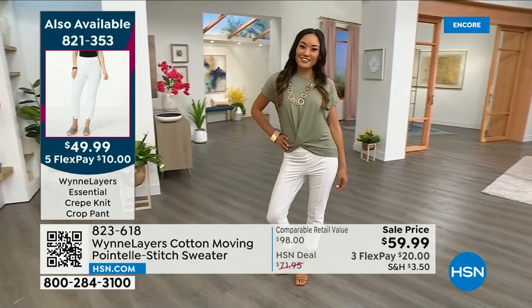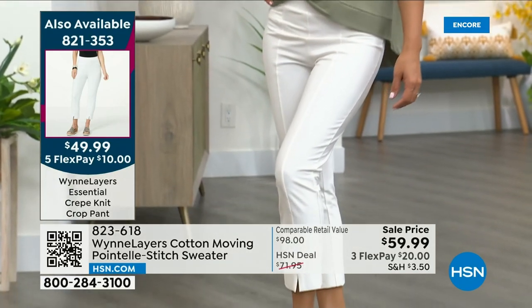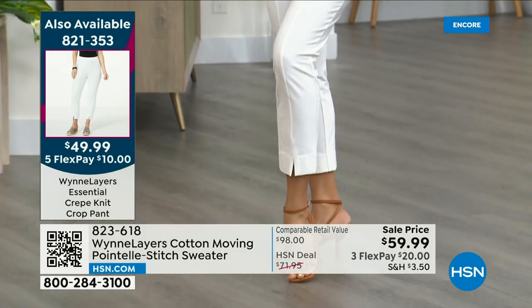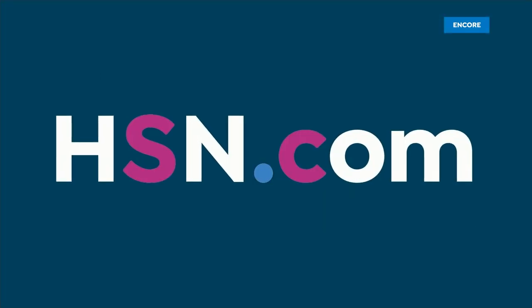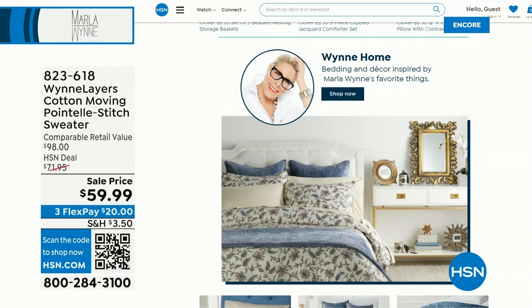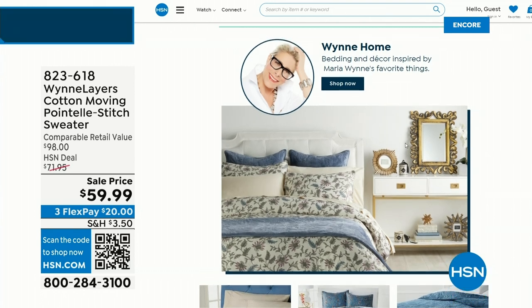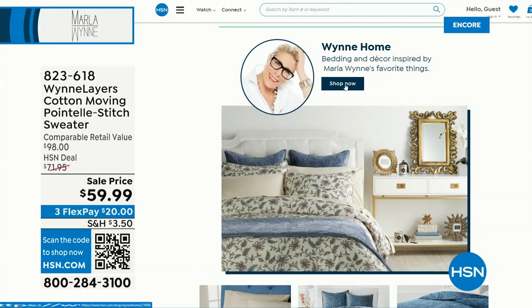We have this cute little twist front top coming up — so stick around for that. Super fun and comfy, so easy to wear. Marla also has a home collection at HSN, and there's some designer home brands on sale including the Wynn Home Collection — beautiful candles, bedding, mirrors, and more.